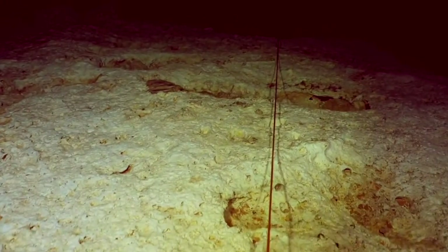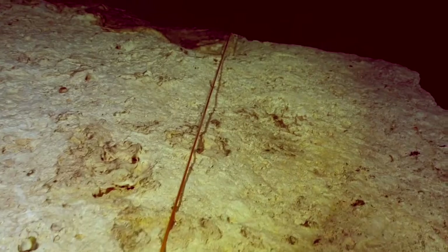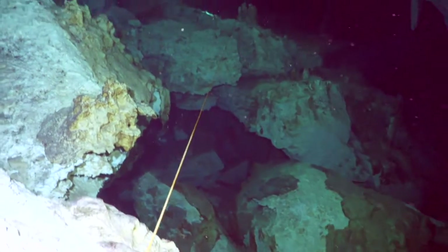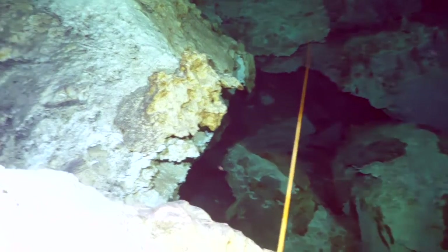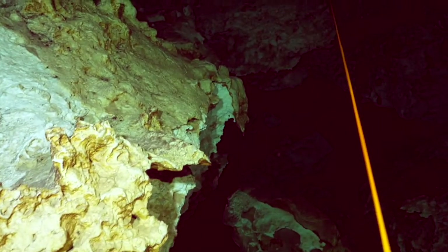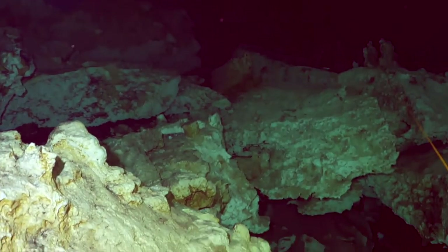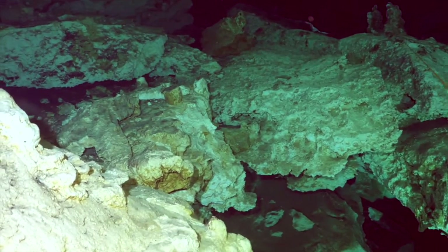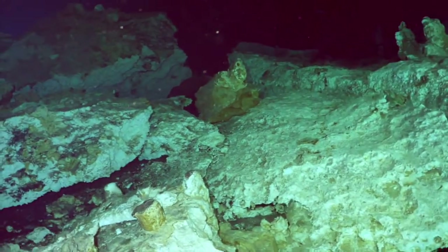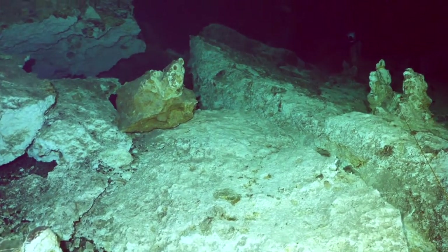Cenotes have attracted cavern and cave divers, and there is an organized effort to explore and map these underwater systems. They are public or private, and sometimes considered national natural parks. Great care should be taken to avoid spoiling these fragile ecosystems when diving. In Mexico, the Quintana Roo Speleological Survey maintains a list of the longest and deepest water-filled cave systems within the state boundaries. When cavern diving, one must be able to see natural light the entire time that one is exploring the cavern. During a cave dive, one passes a point where daylight can no longer penetrate, and one follows a safety guide line for an exit of the cave.